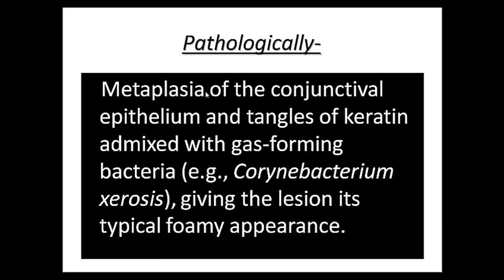Pathologically, Bitot spots are metaplasia of the conjunctival epithelium and tangles of keratin admixed with gas-forming bacteria. Corynebacterium xerosis is the culprit giving the lesion its characteristic typical foamy appearance.